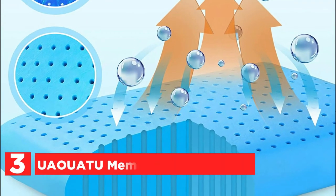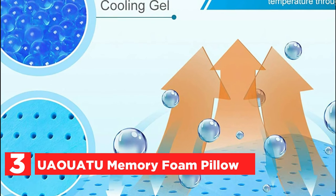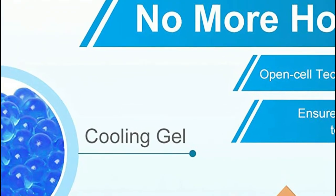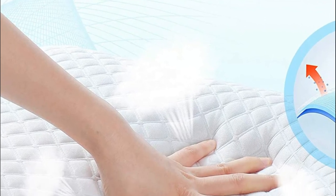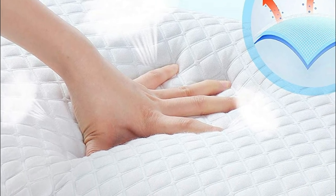Item number 3: the UAO-UATU Memory Foam Pillow. Surround airflow memory foam mesh gusset siding helps to transfer air, with a ventilated design that maximizes air circulation for maximum temperature regulation. The air circulation throughout the pillow provides an airy surface, giving you the luxury of a hotel feel at home.